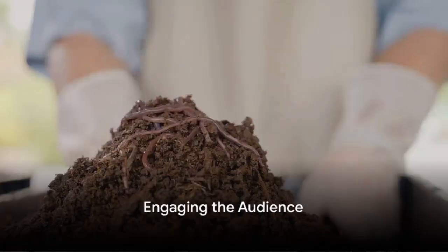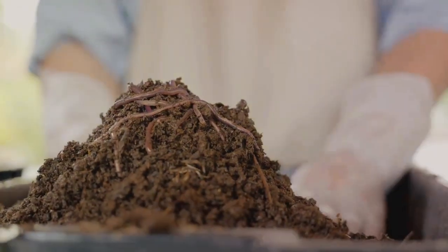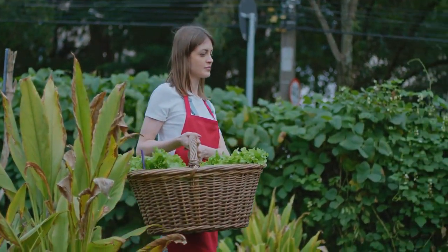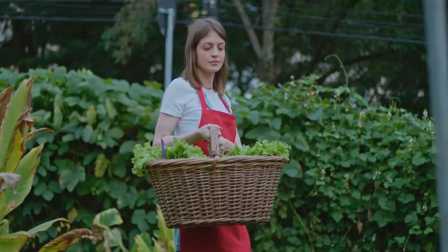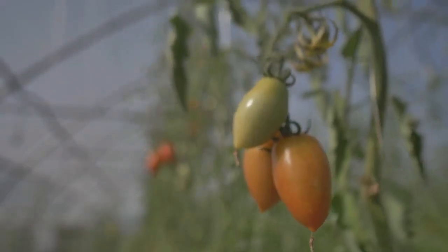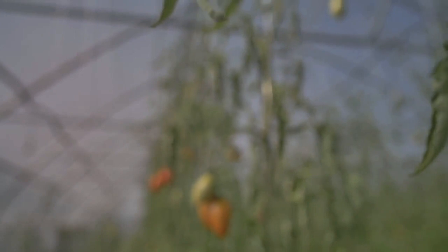Do you ever wonder how you can make your garden thrive without resorting to chemical fertilizers? The secret lies in natural fertilizers — Mother Nature's gift to gardeners. In this video, we'll explore 7 of the best options. Stay tuned as we dive into the world of natural fertilizers that will make your garden flourish.